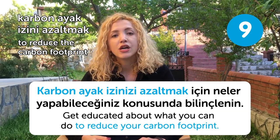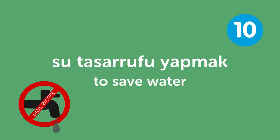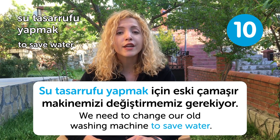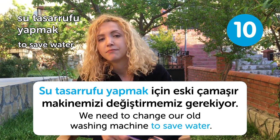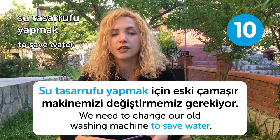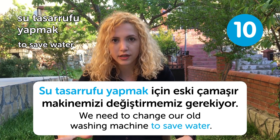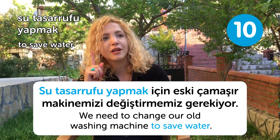Our tenth word is su tasarrufu yapmak, meaning to save water. Su tasarrufu yapmak için eski çamaşır makinemizi değiştirmemiz gerekiyor. We need to change our old washing machine to save water. Who does it best? My grandmother. She is great at it. For example, when she washes vegetables before preparing dinner, she saves that water and then waters the plants with it. I should be learning from her.